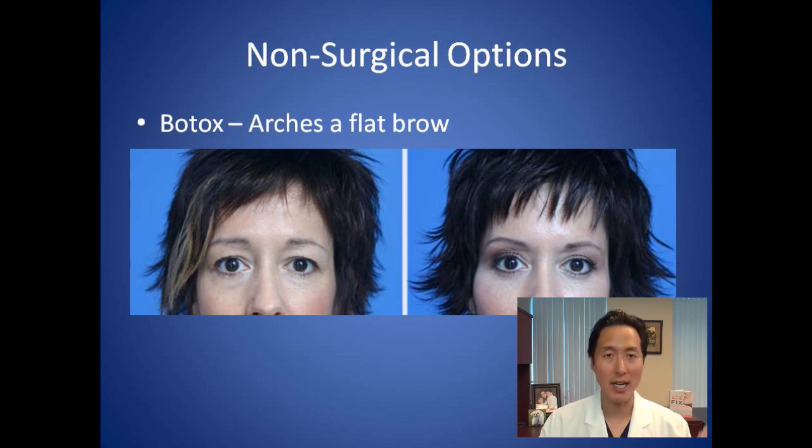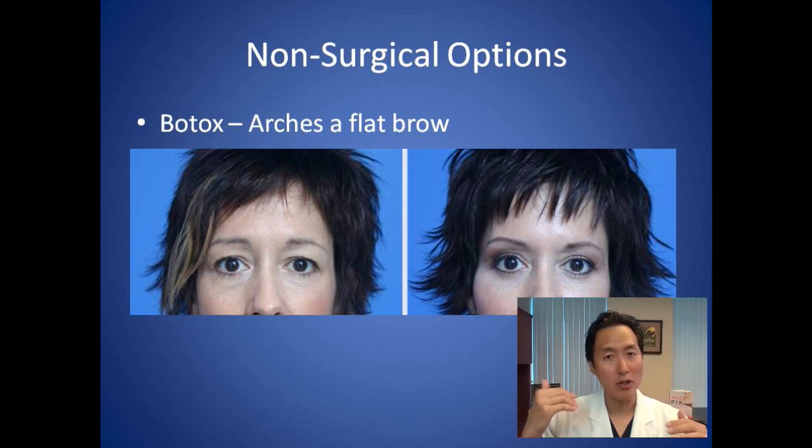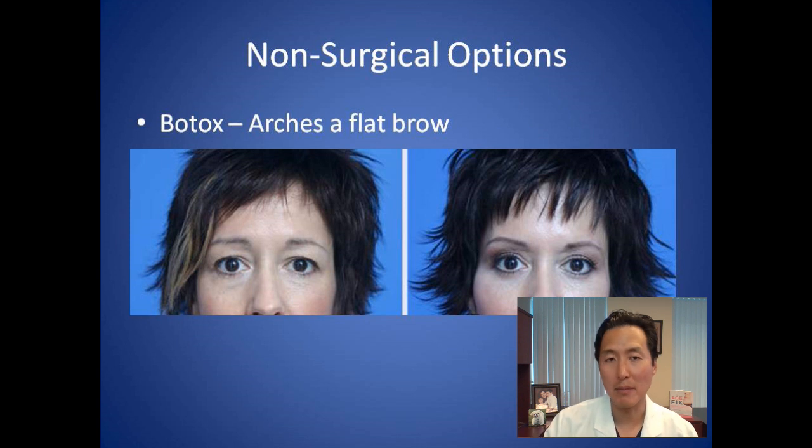With a true brow lift, the entire brow is lifted up — you get a minor lift with Ultherapy, or a bigger lift with surgery. If you look at the patient here on the screen, you'll see that her brow is fairly flat in the left photo, and in the right it arches much more, and it looks as if she may be a bit lifted.